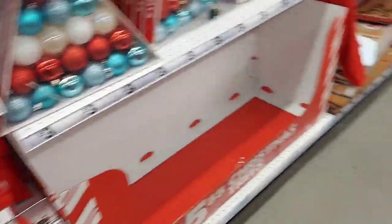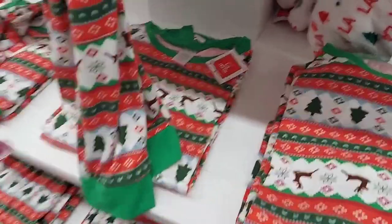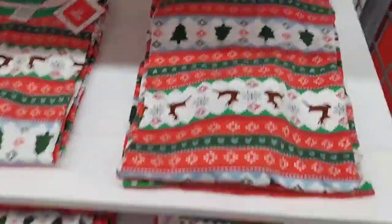Beautiful trees right here, and some ornaments. Here are some more pajamas. I was looking at them — just looking. I wasn't in the mood to buy anything, just looking around.